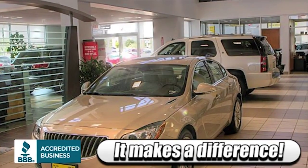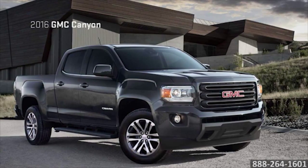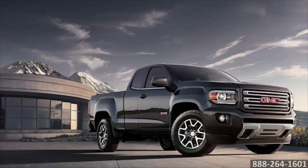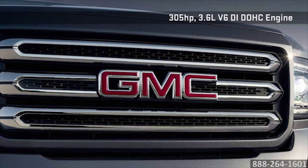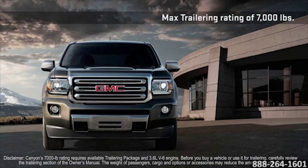Here's the vehicle for you — a small truck with no small amount of ability, the 2016 GMC Canyon. Rated at 305 horsepower, Canyon's 3.6 liter V6 engine is the most powerful in its segment, available with a 6-speed manual or automatic transmission.